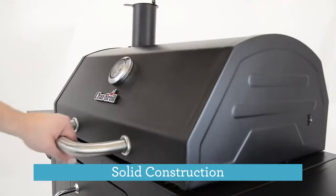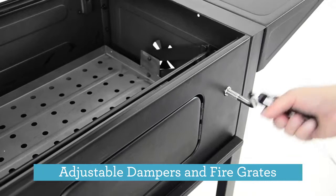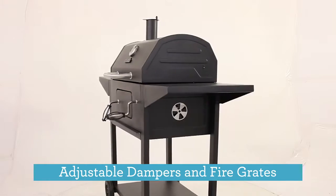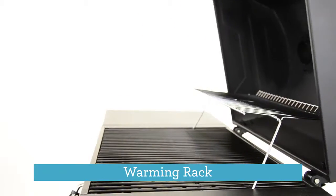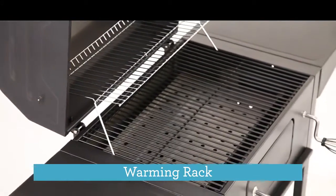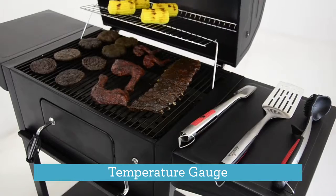We start with solid construction, porcelain coated grates for easy cleanup, adjustable dampers and fire grates to keep the heat in check, a warming rack for additional space when you need to shuffle the deck or put a little extra smoke on your food, and a lid mounted temperature gauge so you know what's going on under the hood.